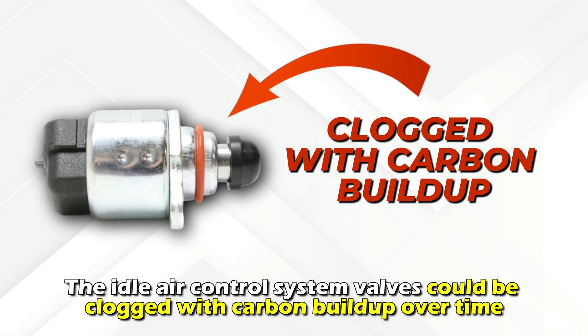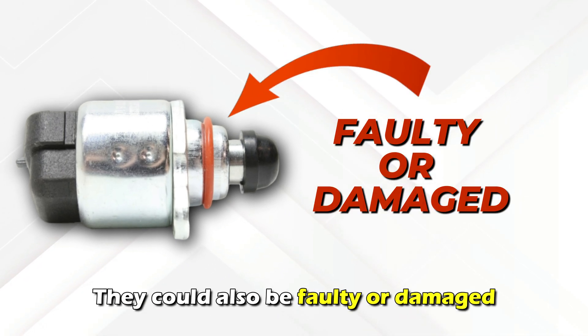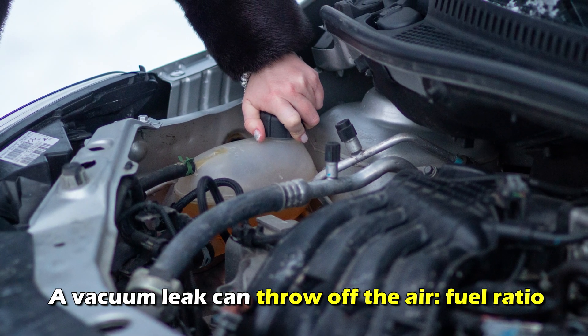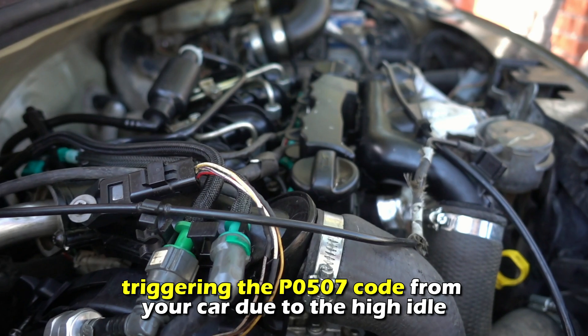Causes of the P0507 code: First, a dirty or malfunctioning idle air control valve. The idle air control system valves could be clogged with carbon buildup over time, or they could be faulty or damaged. Second, vacuum leaks — a vacuum leak can throw off the air-fuel ratio, triggering the P0507 code due to the high idle.